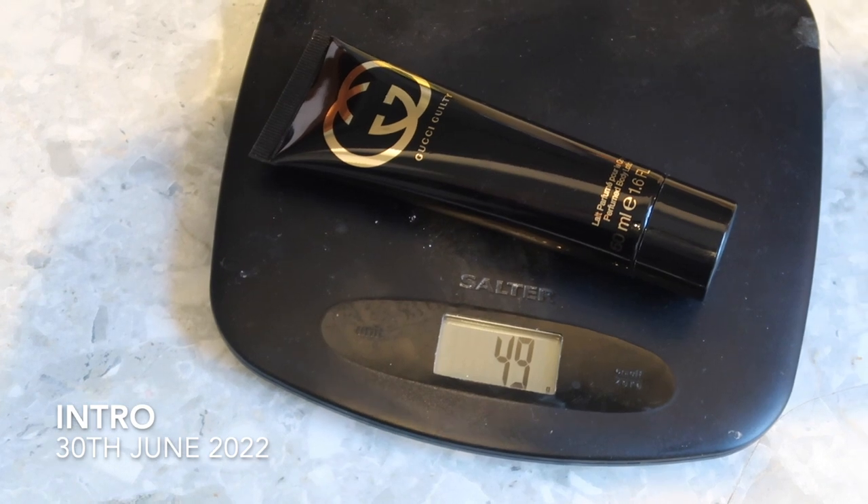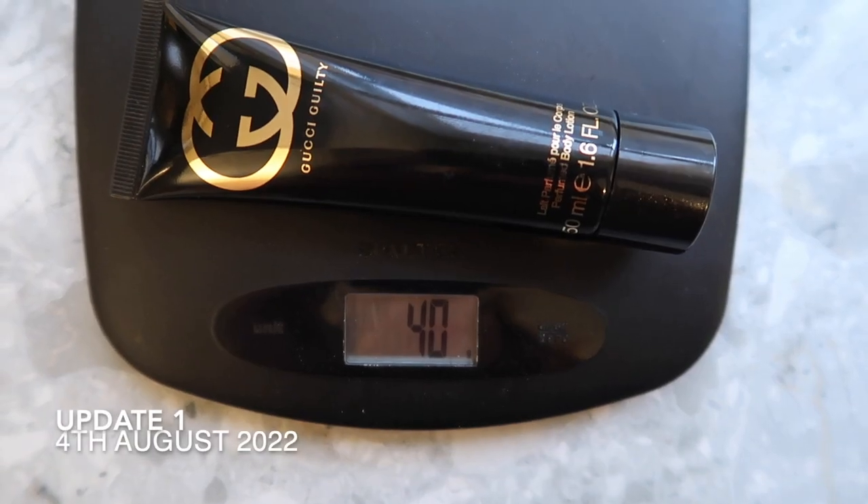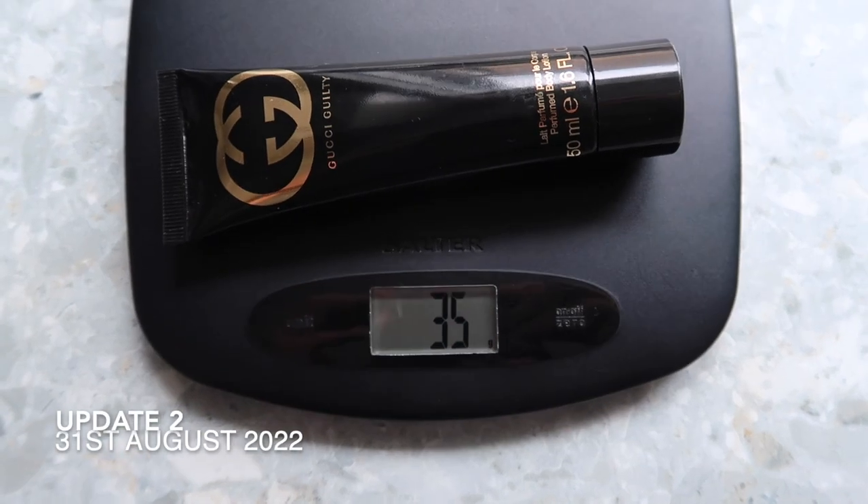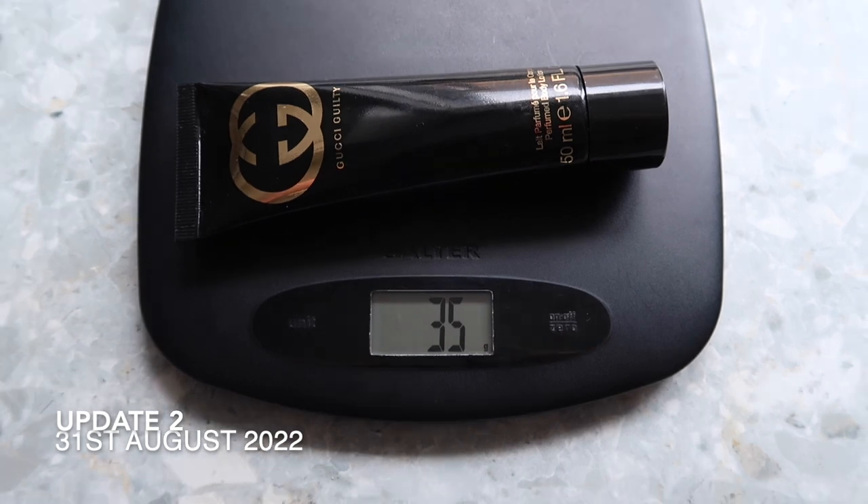The other body lotion in this project is my Gucci Guilty Body Lotion. At the introduction it weighed 49 grams, I got it down to 40 grams for update one, and a little bit more this month down to 35 grams. There's still lots of product left. Because I like to use it with the corresponding perfume, that limits when I reach for it, so I definitely need to concentrate on this one more.